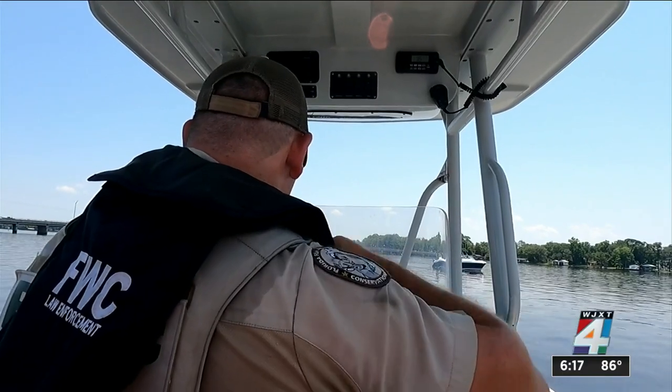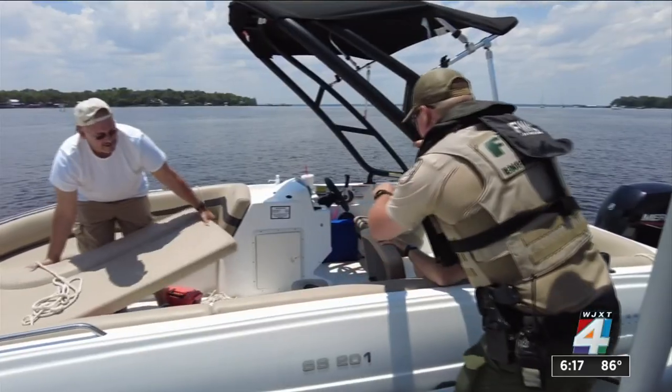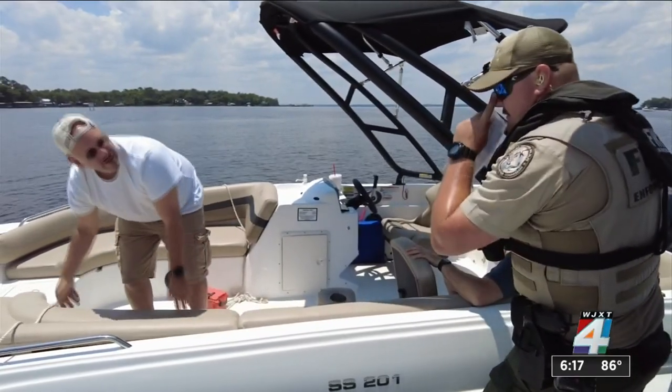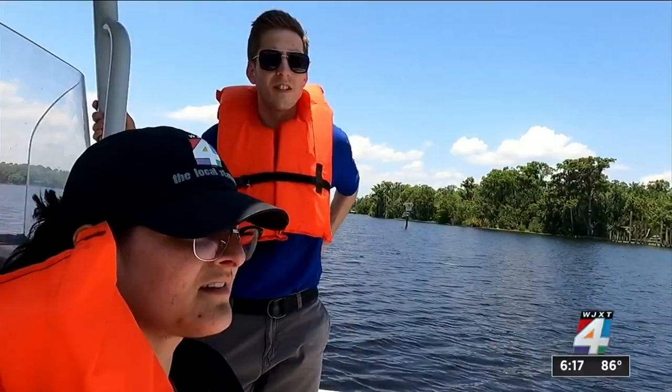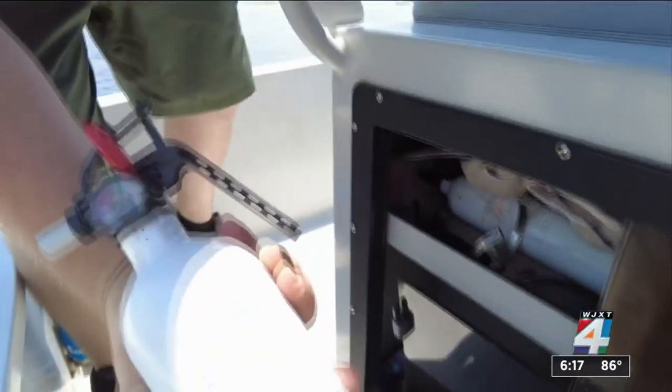We were with Officer Hostler when he performed a safety inspection on this boat. I see your type 4 throwable. The only thing missing is a fire extinguisher and a horn, bell, or whistle. So it's a PFD for every person on board — children under 6 must be wearing their PFD — a type 4 throwable device, a fire extinguisher, and a horn, bell, or whistle.